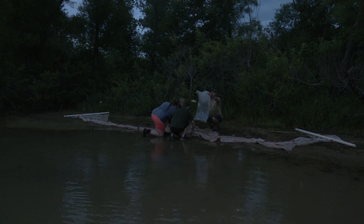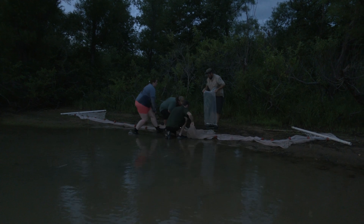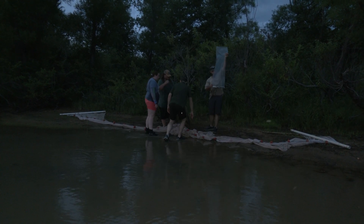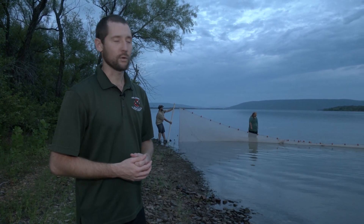Any fish we get, we'll take those back to the office. We'll identify them down to species, measure them, and get a good idea of what our lengths look like for our sport fish and our forage fish species here in Sardis Lake.